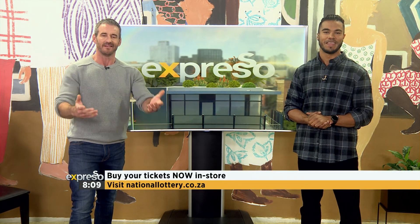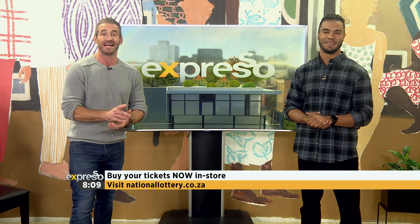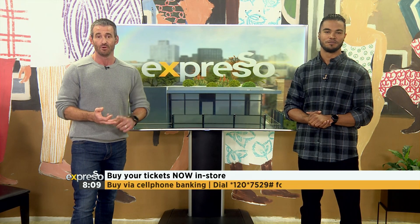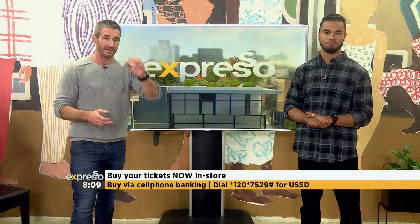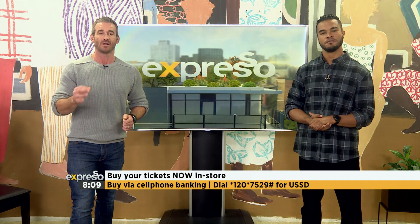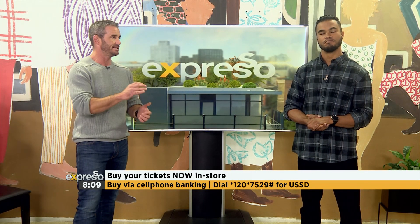We're going to give you no excuses — five different ways that you can do it. You can go in-store with a smile and get your ticket. Then you can go to nationallottery.co.za online. You can use their mobile app, your own banking app — there'll be a drop-down in the app itself — or you can go old-school: star-120-star-7529-hash for the USSD.